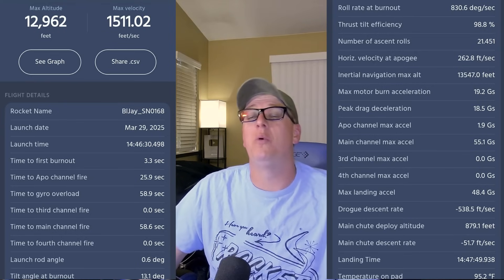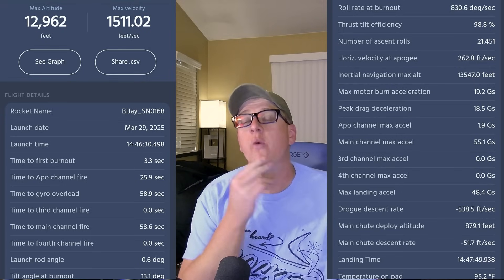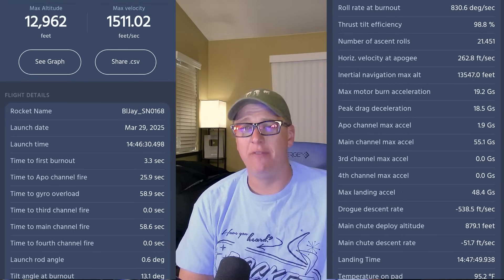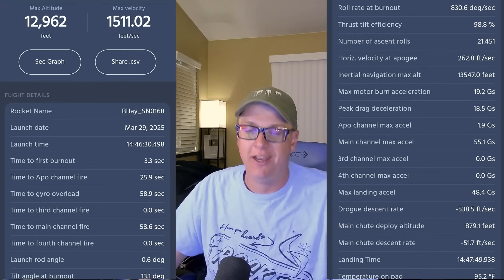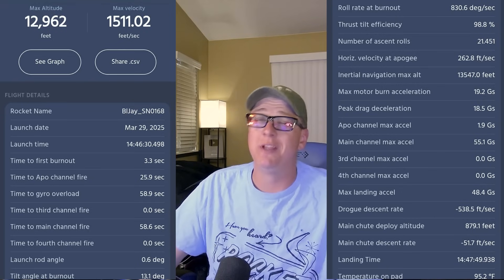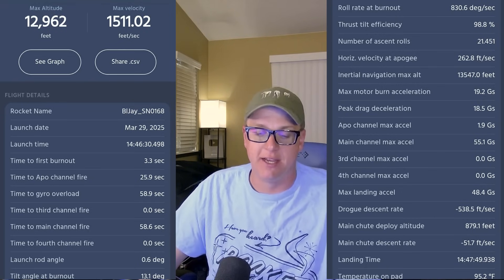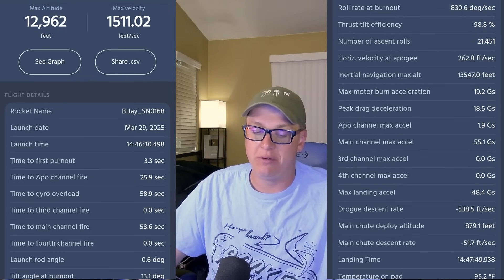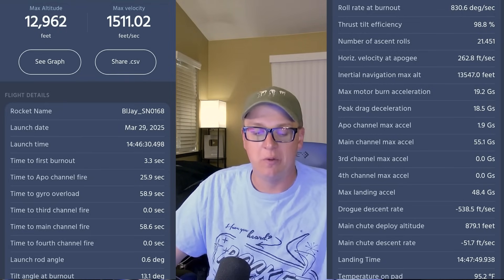262.8 feet per second of horizontal velocity — there was probably some pretty high winds aloft. I'm pretty confident of that given there were already about 15 mile-per-hour winds on the ground. So it weather-cocked pretty hard when it took off, which I was expecting.